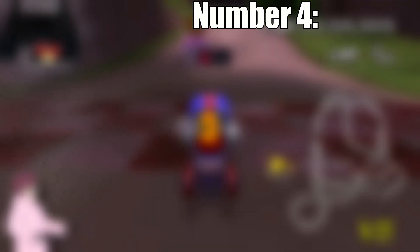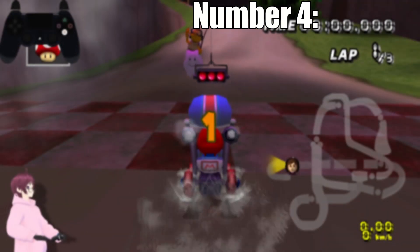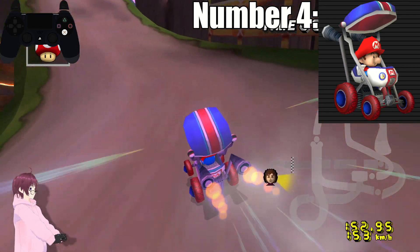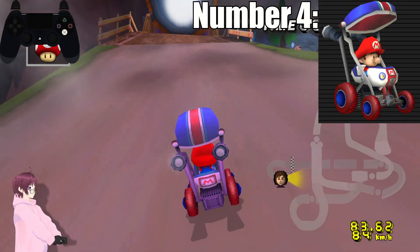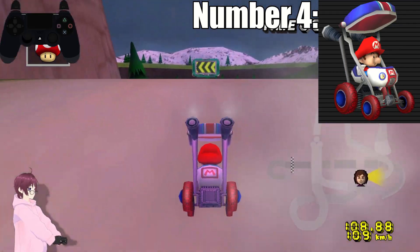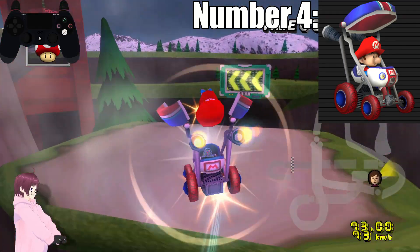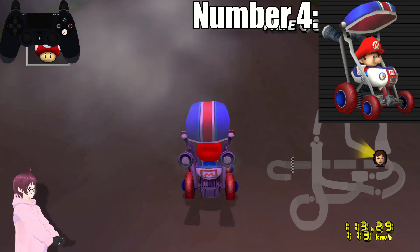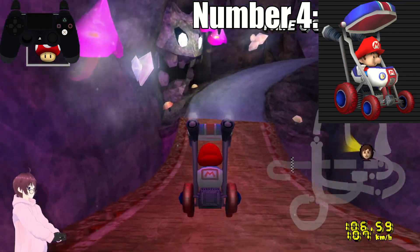Number 4. And at number 4 we have Baby Mario. This is perfect. Literally, no questions asked. The blue and red perfectly work together. The great amount of white making it look great and amazing with those highlights. It's perfect.